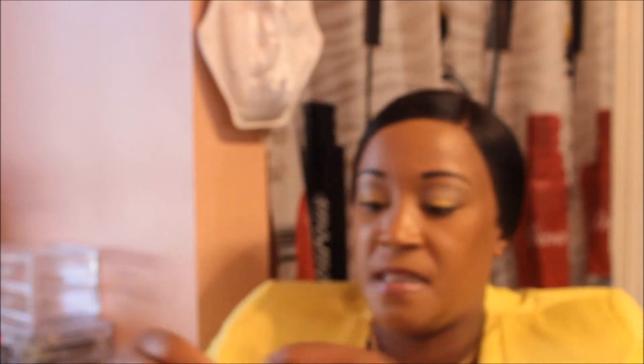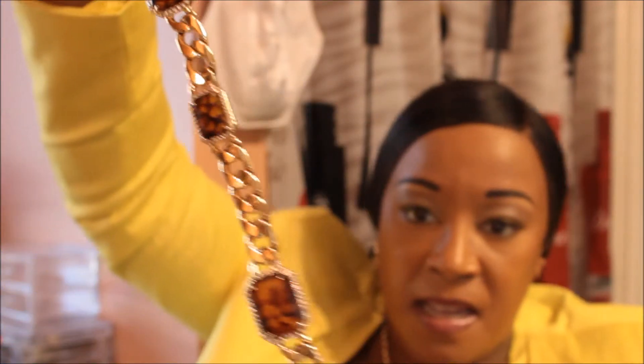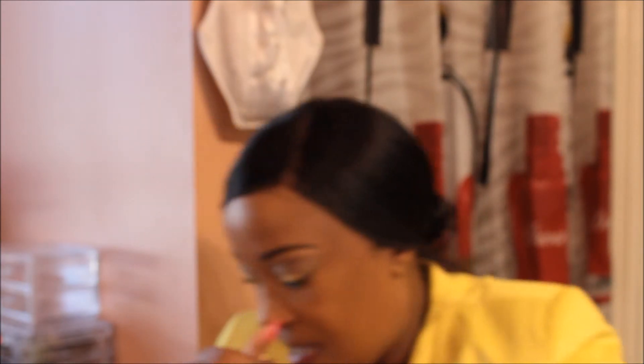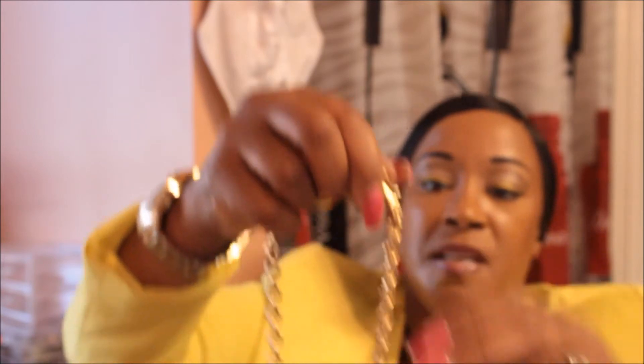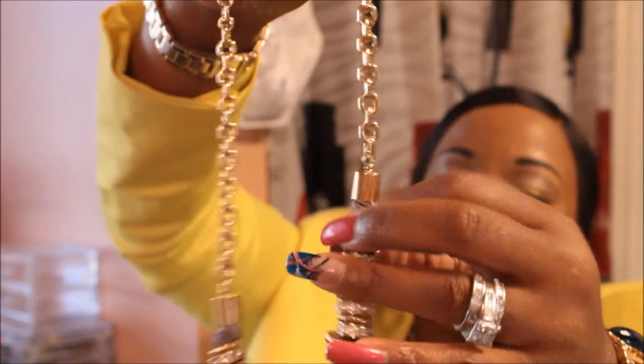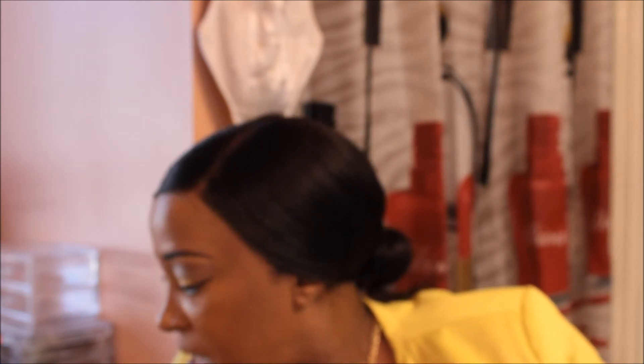I also have a necklace that goes with that brown and gold bracelet — very good quality, and the closure is great. Then I have another gold necklace that has a glass-like pendant with a gray rope inside.